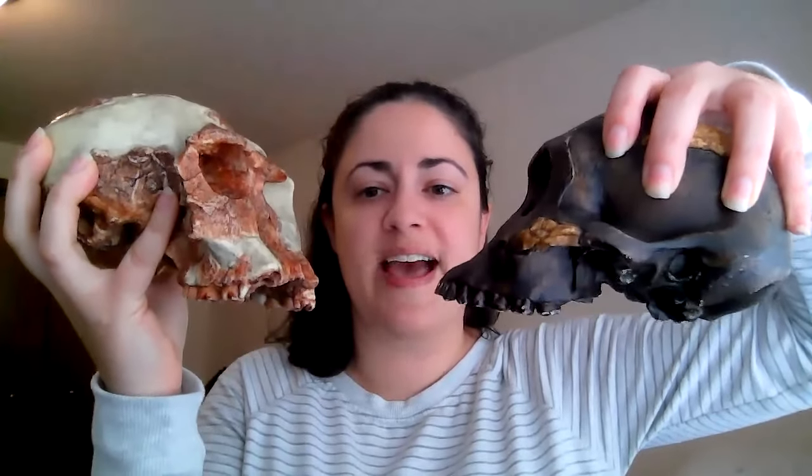We know that Homo habilis is starting to have a much flatter face. You can see there's still a little bit of that slope — that facial prognathism — but it's nowhere near as dramatic as in Australopithecus afarensis. You can see how that face is flattening out, and in fact this is one of the diagnostic characteristics of our genus: we're starting to develop a very flat face.